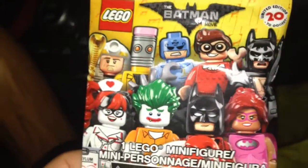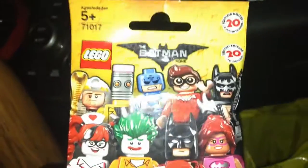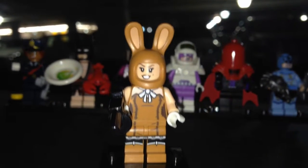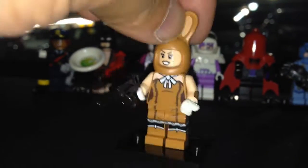This one is Bunny Rabbit Batman — I felt for the ears. I was right, it's Bunny Rabbit Batman, or is it the Mad Hatter? I'm not sure. The ears were the dead giveaway. It's actually a pretty nice minifigure with some arm printing. I like the bunny ears.